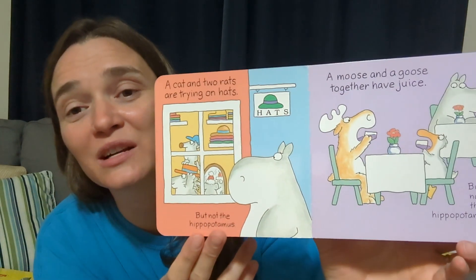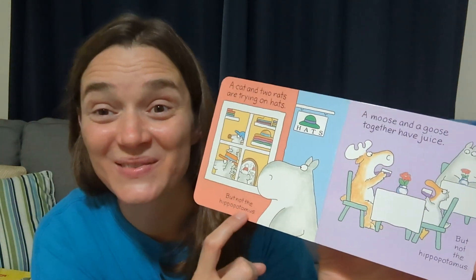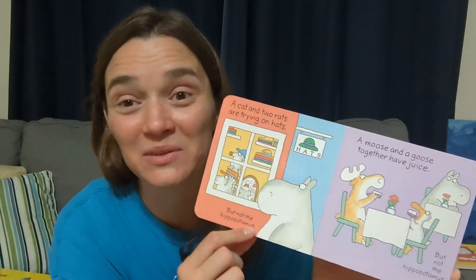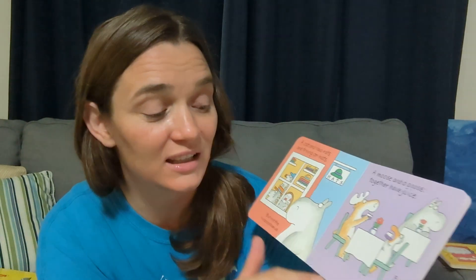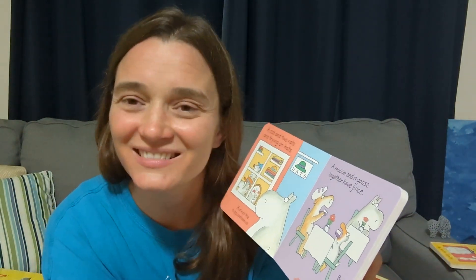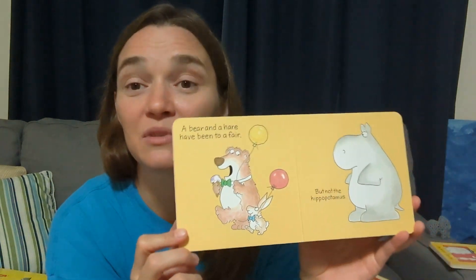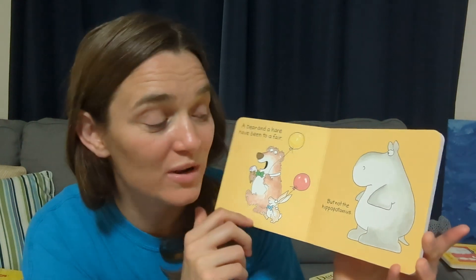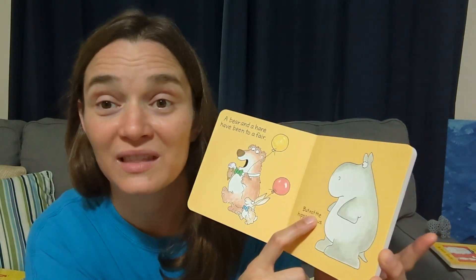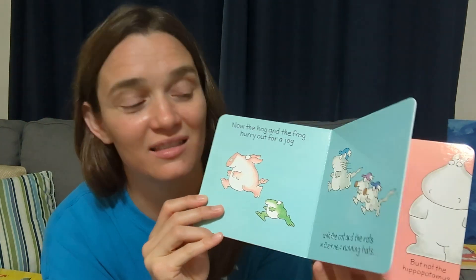They're very high frequency sight words, but 'hippopotamus' is a really long word — a pretty fun one for them to read themselves. It's long enough and recognizable enough that they really can find it on each page and read it. You can ask them to find where it says 'but not the hippopotamus' and have them start to point to it when they read it. This is a book you'll want to read over and over again together.